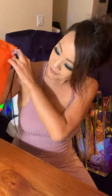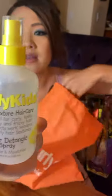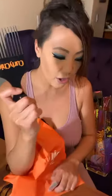Curly Chic was kind of funny — a girl in line pointed me over to them because they were just handing out free stuff. They gave me products for mixed texture kids' hair, a Curly Chic moisturizer, and a comb. These retail for under $5 each. It happened so fast I barely remember if I even followed them.